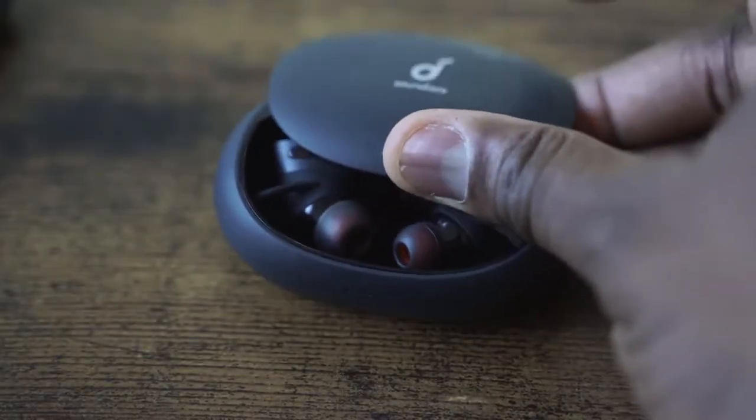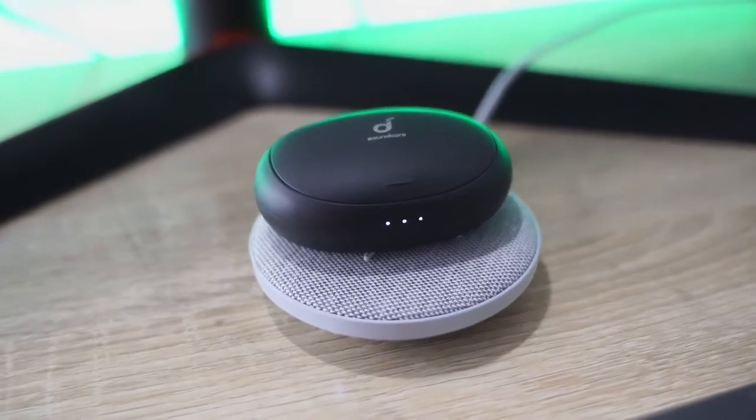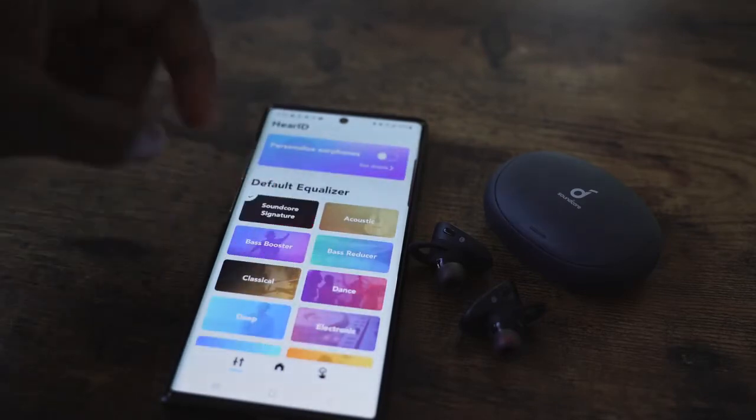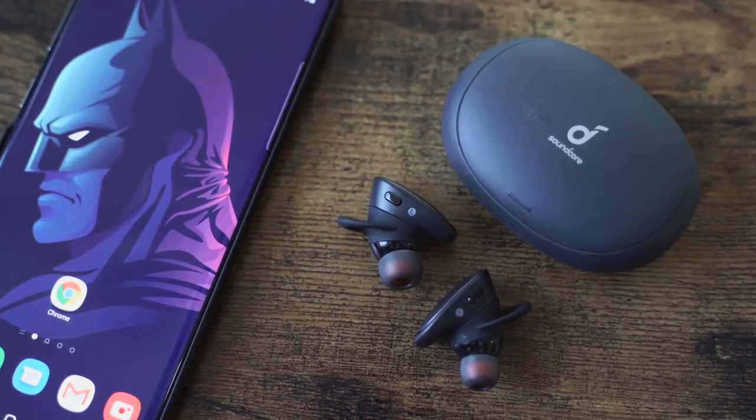One of my favorite entries at $150 is the Soundcore Liberty 2 Pro. It comes in a stylish sliding case with wireless charging built-in. You've got the Hear ID functionality that maps out your hearing and balances it with different EQs. Great microphones, eight hours of playback per earbud, and about 36 hours of total battery life. Soundcore came out swinging at $150 — this is your go-to that you can pick up and use any day of the week.